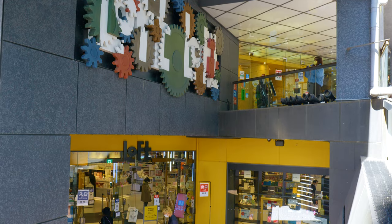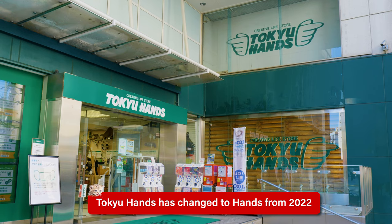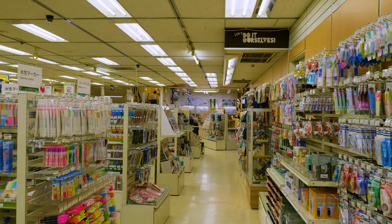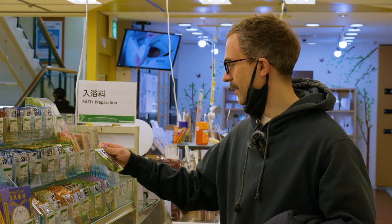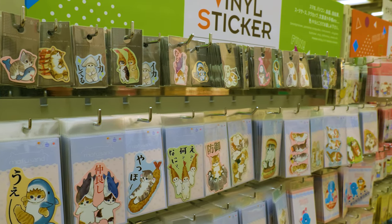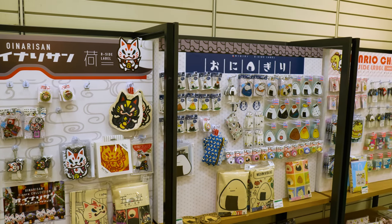Next on the list for cheap souvenir stores are Loft and Tokyu Hands, or as it's now called, Hands. These chain stores are quite similar in price and product range, selling a great selection of stationery and homeware goods. Smaller items like stickers will set you back a few hundred yen, while bigger items like bags will be 1000 yen and up.